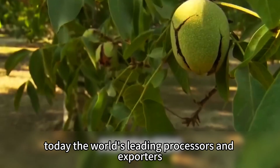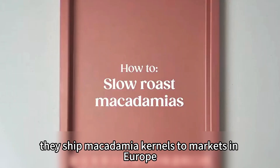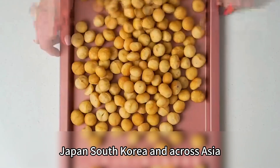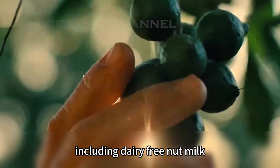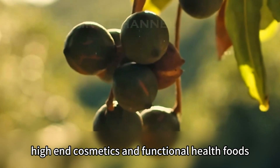Today, the world's leading processors and exporters are Australia and South Africa. They ship macadamia kernels to markets in Europe, North America, Japan, South Korea, and across Asia. In these regions, macadamias appear in a wide range of products including dairy-free nut milk, energy bars, vegan desserts, baby snacks, high-end cosmetics, and functional health foods.